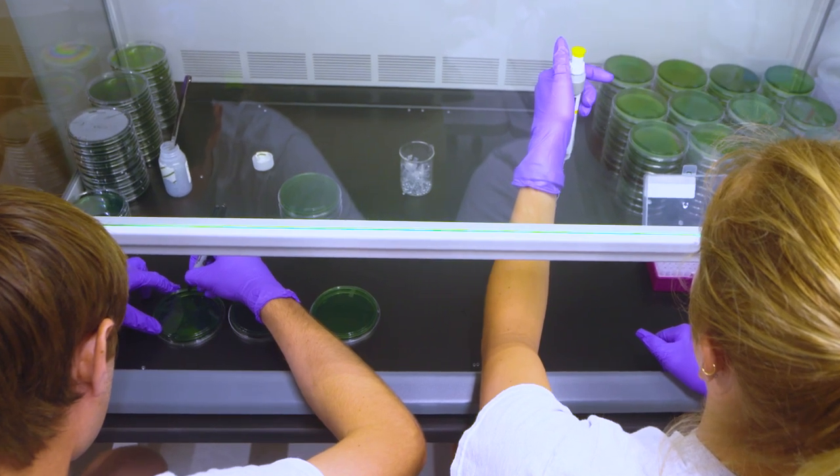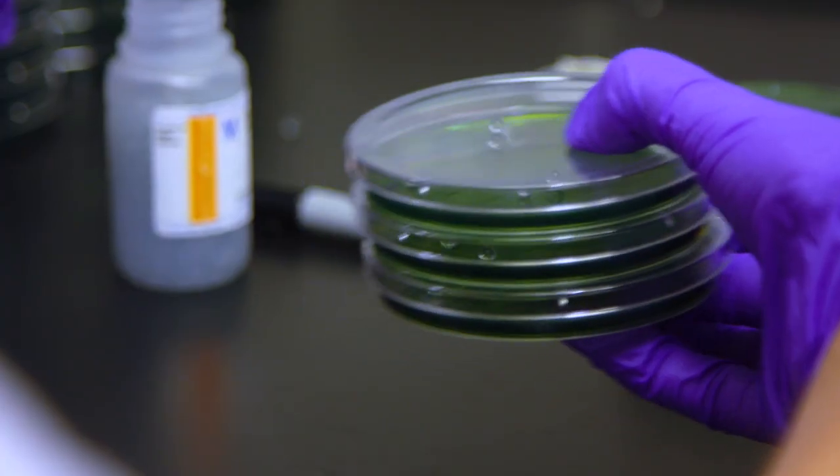Understanding disease dynamics in relation to coral reefs is incredibly important for trying to allow these reefs to recover and become some type of ecosystem similar to what we've had in the past.